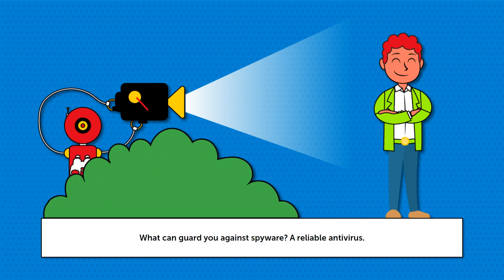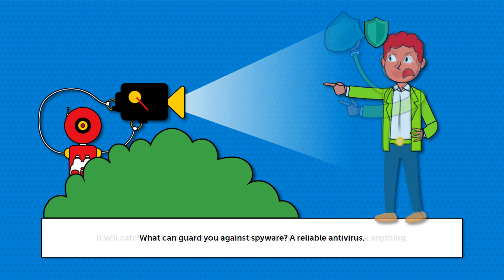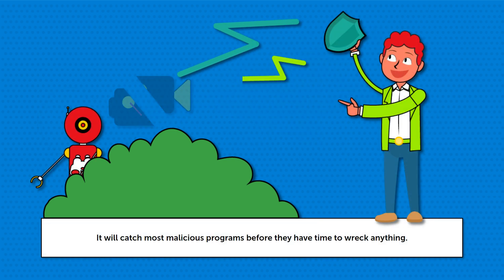What can guard you against spyware? A reliable antivirus. It will catch most malicious programs before they have time to wreck anything.